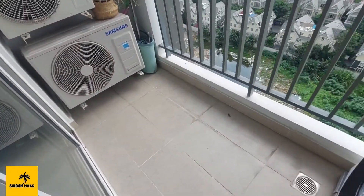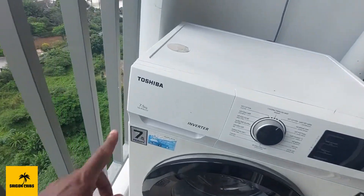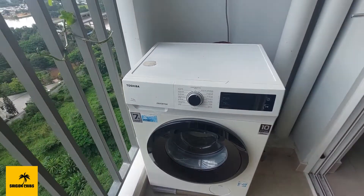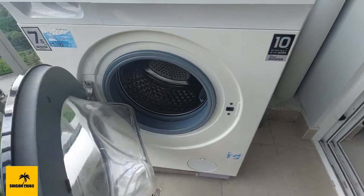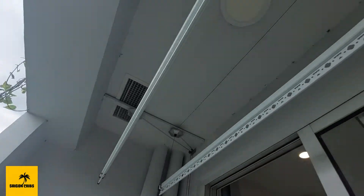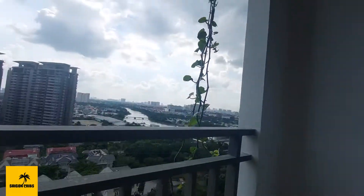There's a balcony — a very large balcony as well, nice enough to put out a table and some chairs. There's also a Toshiba inverter, which again will save you costs. It's a front-load washing machine, and for drying, there's a clothes drying rack that pulls down by a lever so you can hang your clothes up.